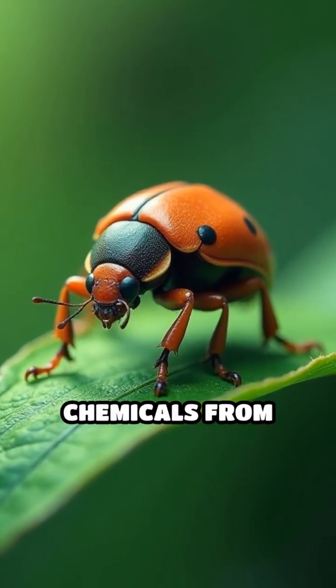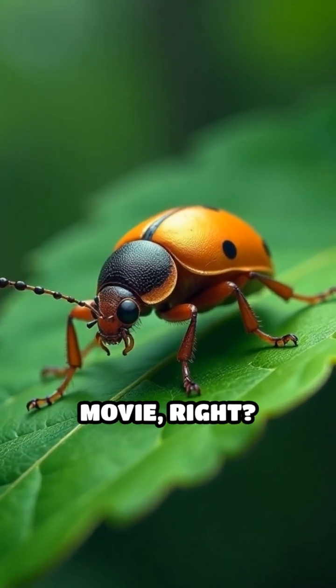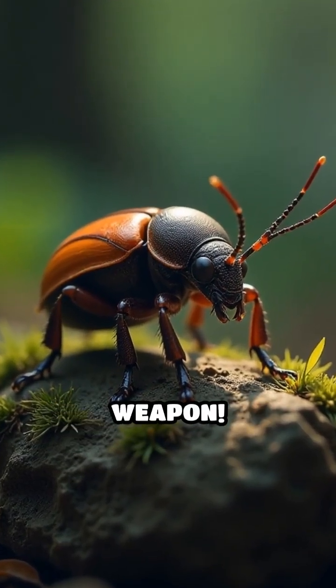Imagine being able to shoot boiling chemicals from your body. Sounds like something out of a superhero movie, right? Meet the bombardier beetle, a tiny insect with an explosive secret weapon.